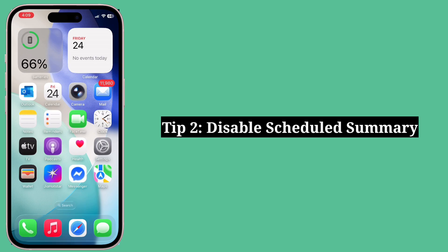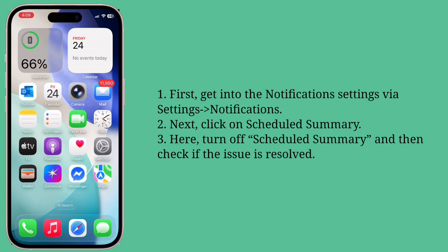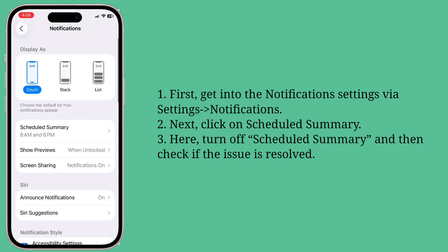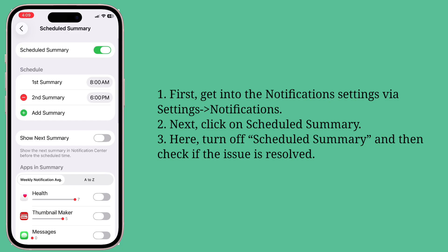Second tip is disable Schedule Summary. First, get into the notification settings of your iPhone. Next, click on Schedule Summary. Here you have to turn off Schedule Summary and then check if the issue is resolved.